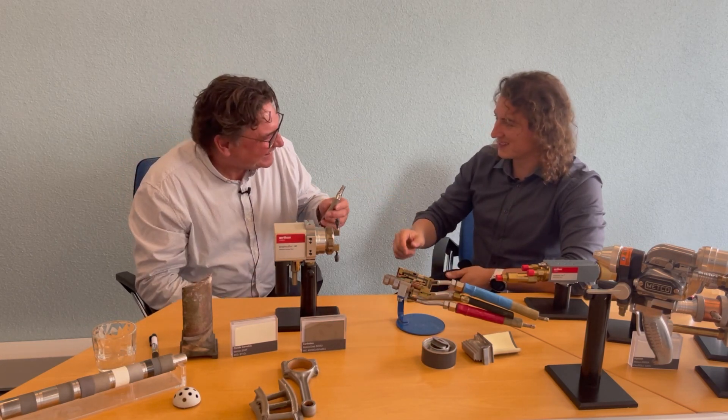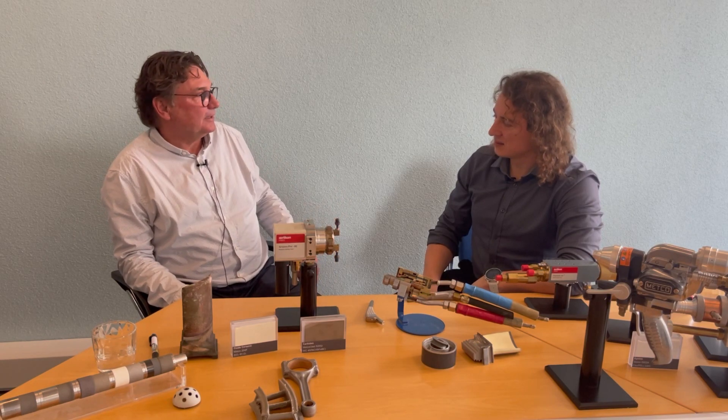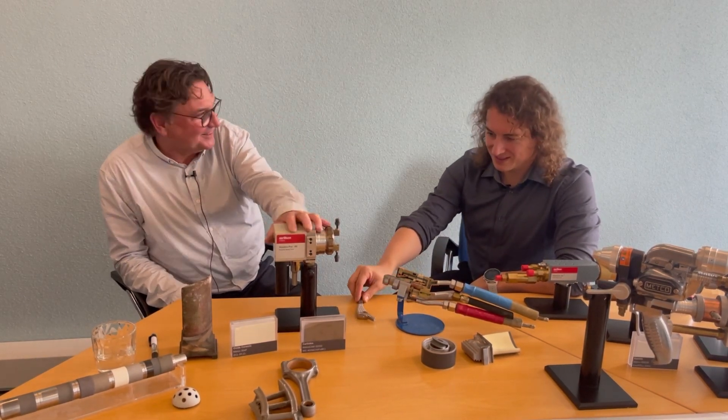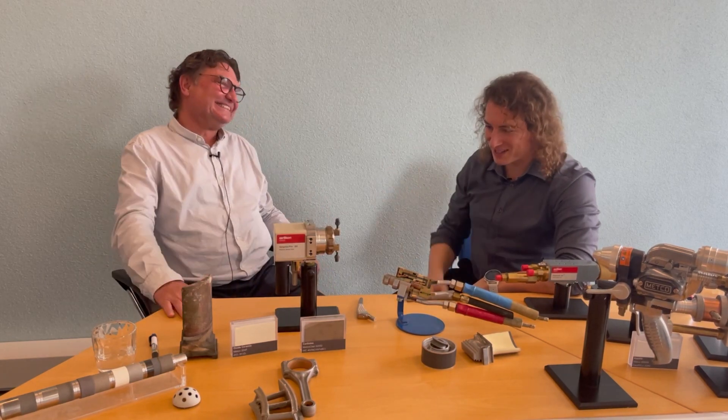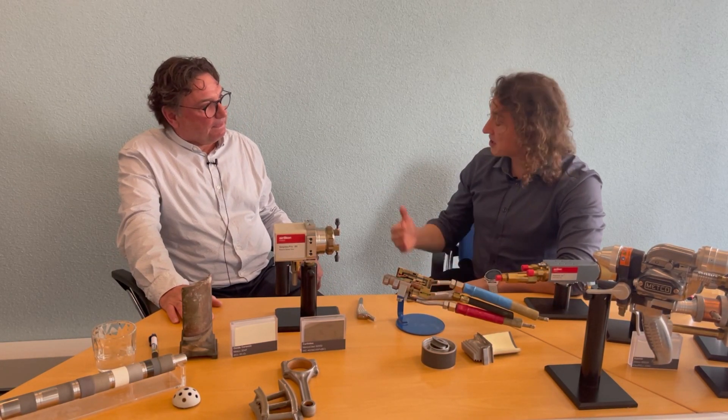By the way, I have two of them already implanted — also with a thermal spray coating, plasma coated. How do you feel? Fantastic! I can play tennis again, go running, ride a bicycle — fantastic because of the plasma technology. It's a very great example of how the technology can be used in everyday life.